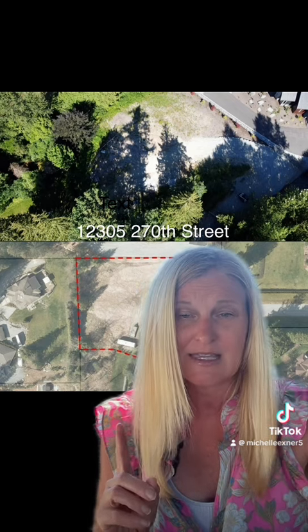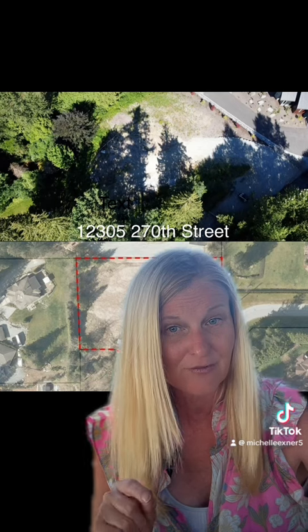This lot above me — 12305 270th Street, Maple Ridge — is a one-acre bare land parcel that I have. It's absolutely gorgeous, private, and in a great neighborhood. We are priced at $945,000.